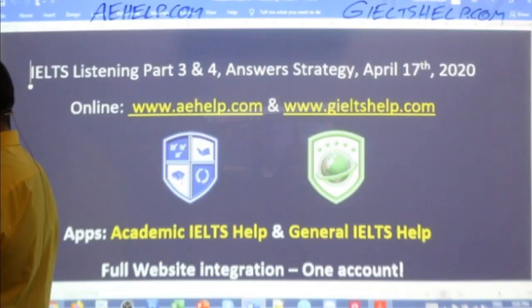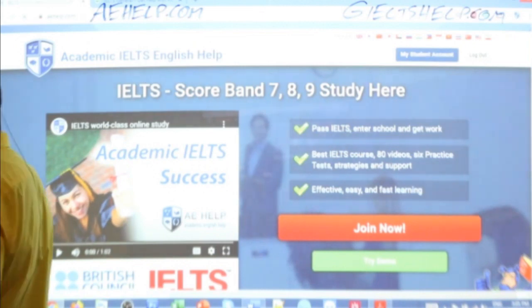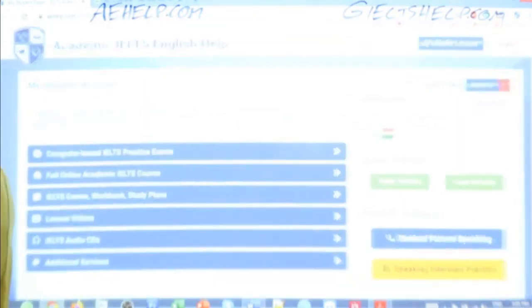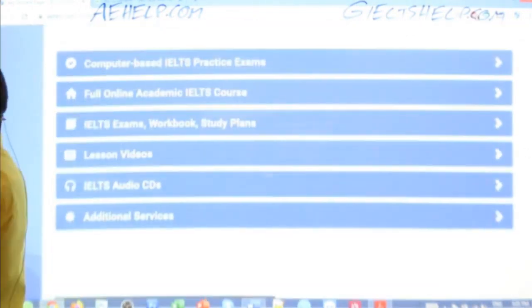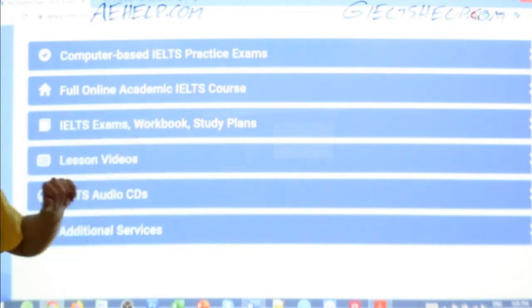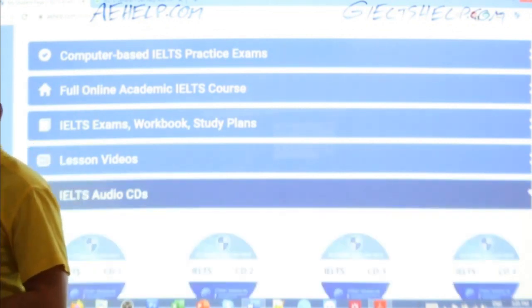Please write answers into a separate document. I'm going to hop over to my student account here. In the student account, we have computer-based exams, online academic courses, PDF study plans, and lesson videos. Now we're going to go into our audio CDs and move on to track three of our sixth CD. There's lots of audio to help you improve your listening skills. So here we go everyone — get ready to listen and answer.